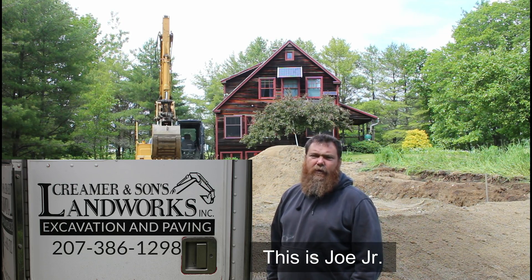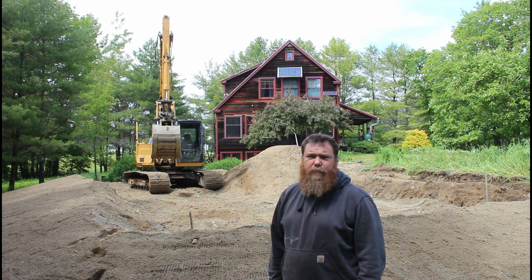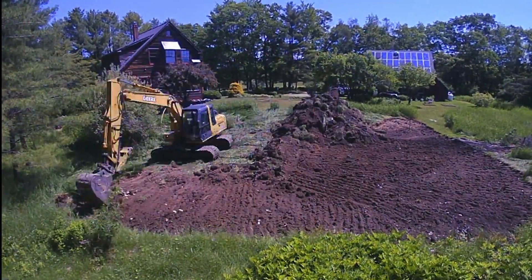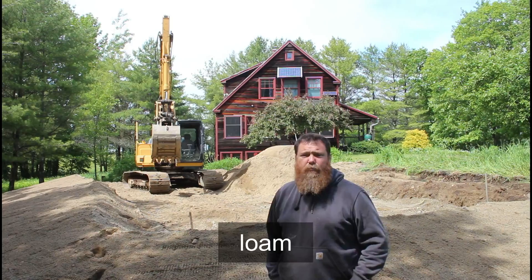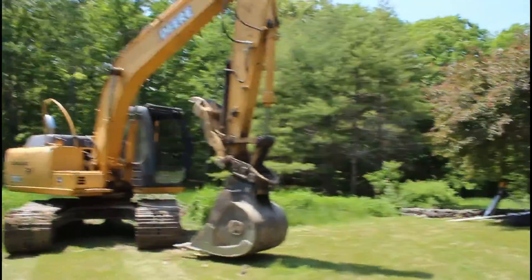Hi, Joe Kramer with Kramer and Sons Landwork. We're installing a stone bed system — it's a 45 by 20 stone bed — and we're going to walk through the steps on how it's being installed. On the first step, if there are trees we have to cut them and remove the stumps. Then we remove the vegetation and take that topsoil, load it out, remove it from the site, and put it with the rest of our loam. We let that set for a time to rot down the grass, then re-screen it and it comes right back on the same job.